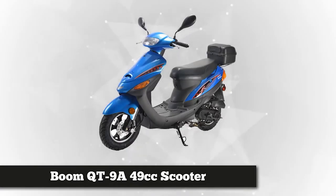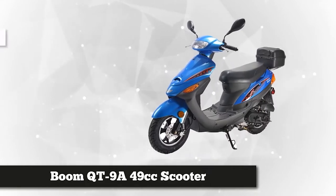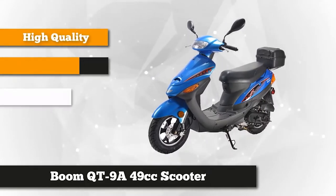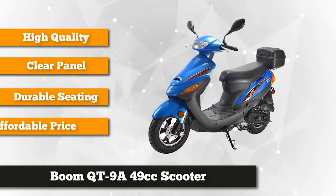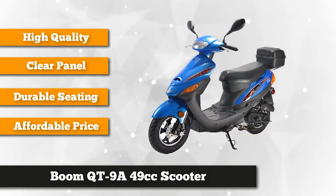This single cylinder four-stroke scooter is capable of 30 miles per hour at maximum speed depending on factors such as rider weight and road conditions. This scooter is ideal for riders who want a reliable transport for everyday routines. It has a CDI ignition and fully automatic transmission that ensures efficient smooth rides to anywhere you go.